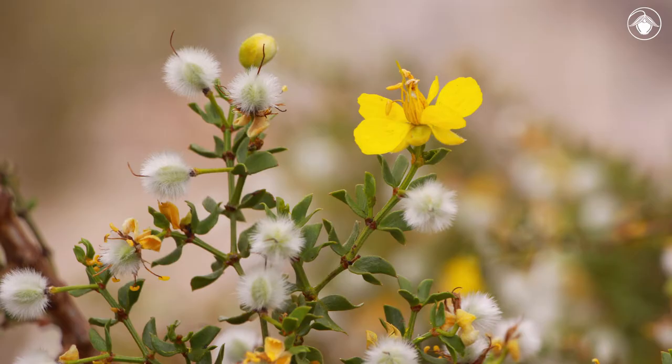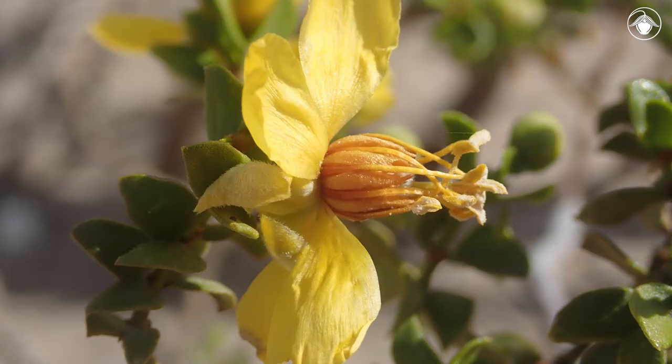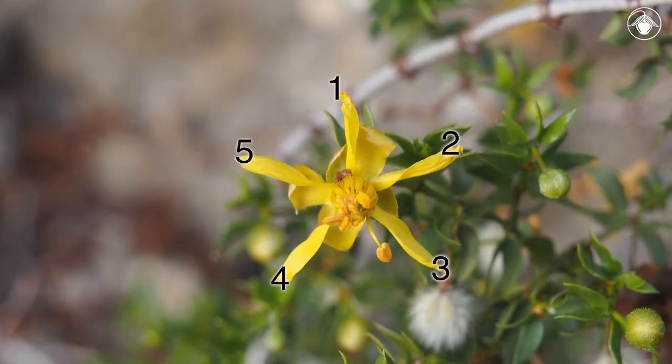Clusters of leaves are oriented to capture morning light for highest photosynthetic efficiency, while reducing exposure to midday solar radiation. The showy yellow flowers are borne singly in the axils of leaves. There are five petals, which are clawed and twisted, giving the corolla a propeller-like appearance.